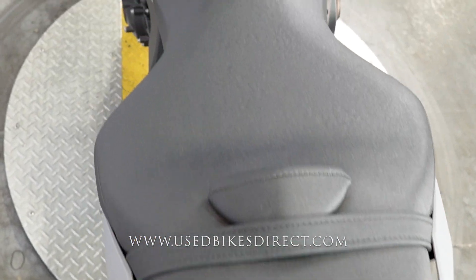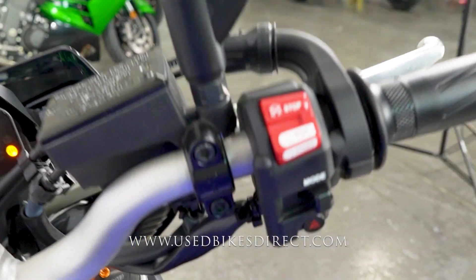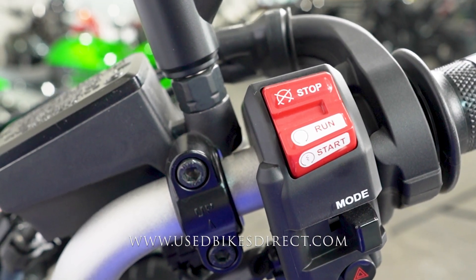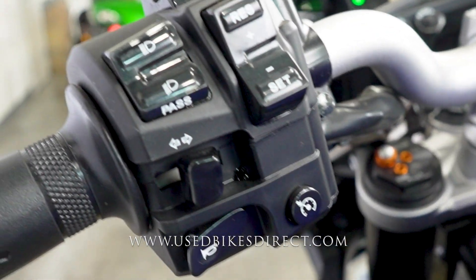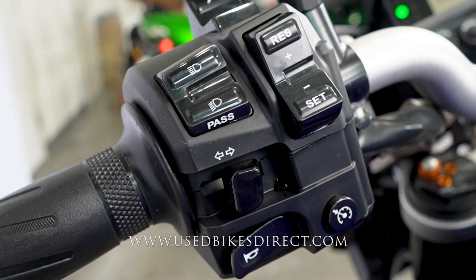This bike only has 612 miles on it — that is it, 612. Checking out the controls, the right side is going to have the starter integrated into the kill switch, followed by your ride mode select with those four-way flashers at the bottom. The left side is going to have the usual headlight, turn signal, and horn, with traction control select up top and your cruise control.